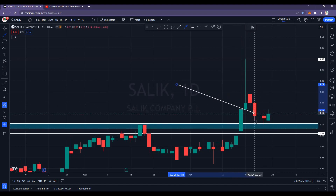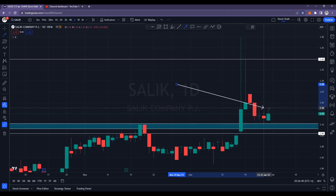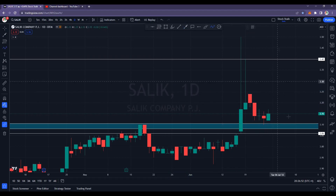Well, the last two candles are very interesting. We are also seeing significant volumes in Salic. If today it opens with a small gap up and once it crosses 3.18, I think this will slowly and steadily go up. Our next target should be around the 3.40 area.